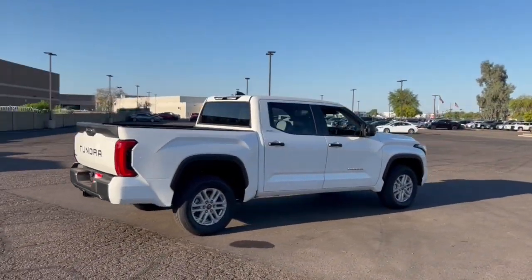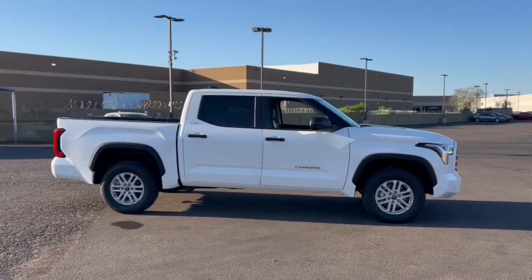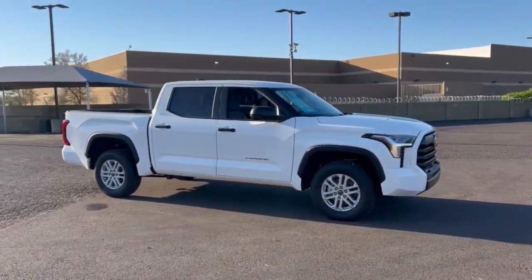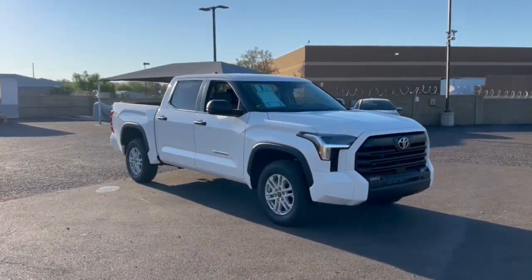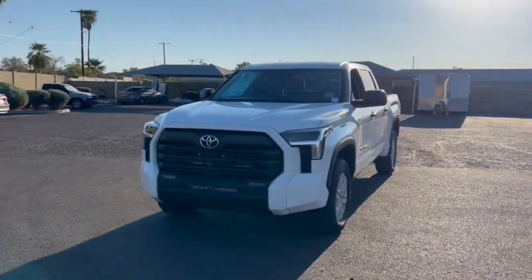Apple CarPlay and or Android Auto, Pre-Collision System, Intelligent Auto On-Off High Beams, Lane Departure Warning, Keyless Entry, Supercharged Engine, 4-Wheel Drive, Fog Lamps, Satellite Radio, Bed Liner.